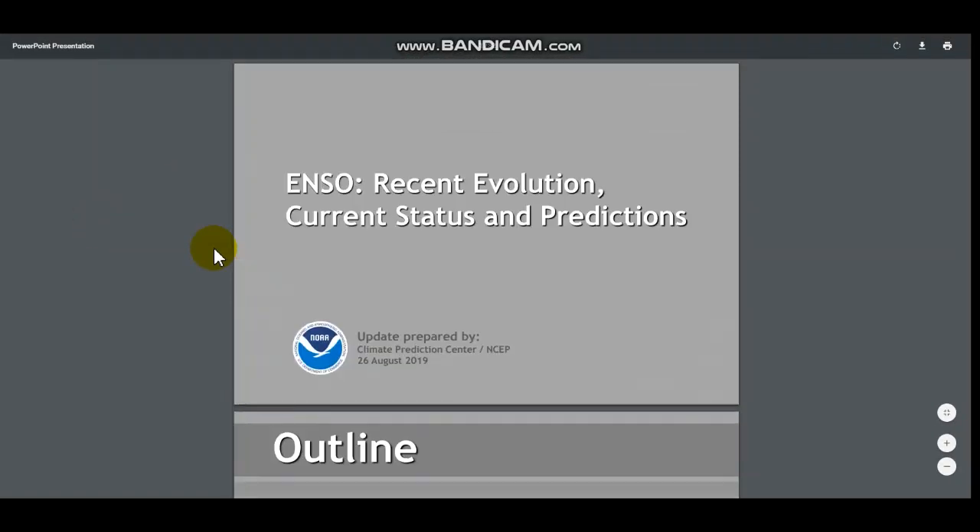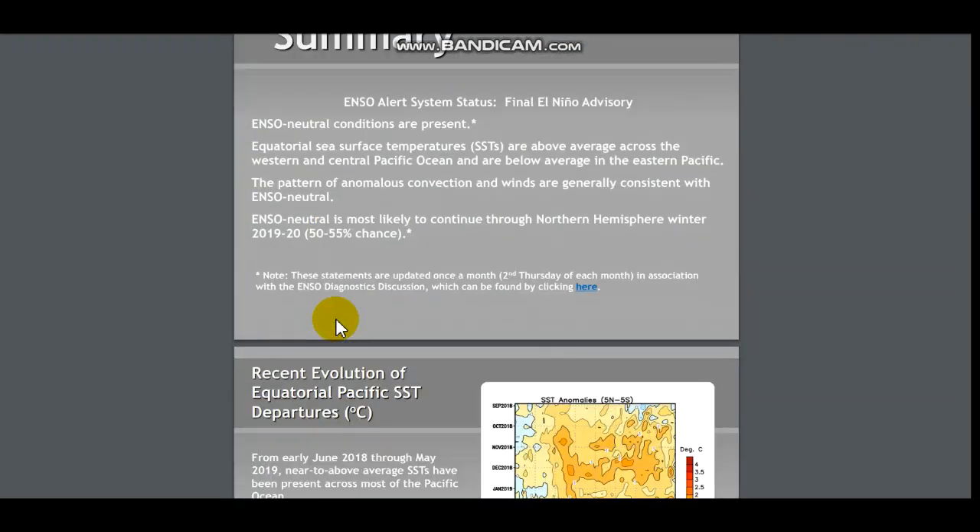Last time this was updated was the 26th of August, but the main details — the ENSO, the La Niña, the things we are really looking for — are updated the second Thursday of the month. So that was around two weeks ago, and I don't know if I've made an update video since then, so I decided to make one.